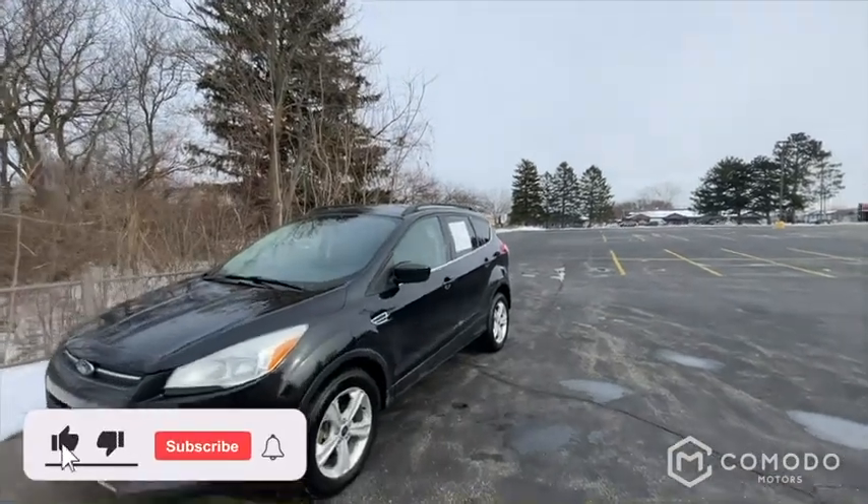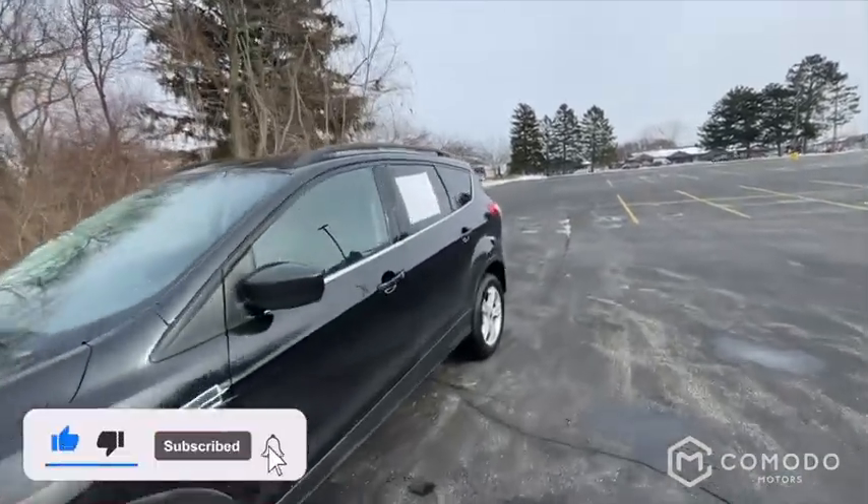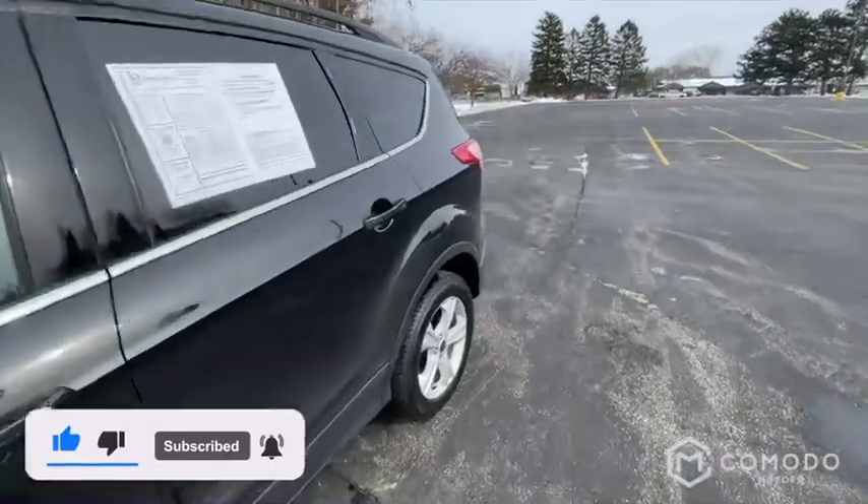This is a 2015 Ford Escape SE. It's got four-wheel drive. Let's take a look at it.